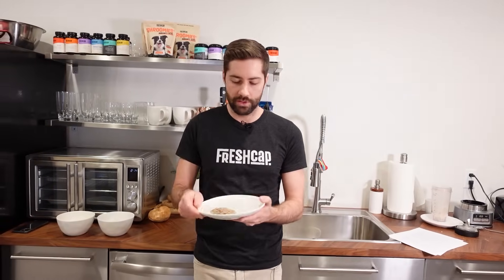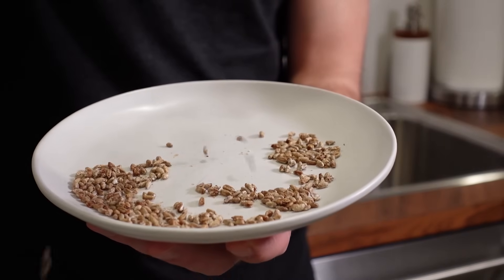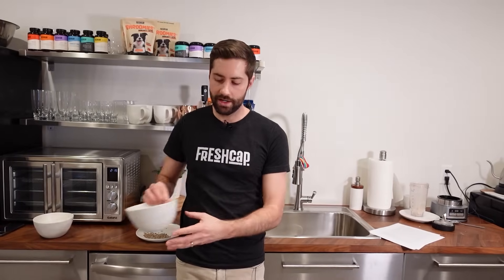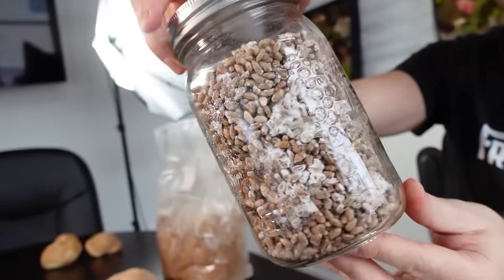Sometimes you'll see mycelium in the form of grain spawn, sometimes called myceliated grain. This is a technique that grows mycelium out on sterilized grain — the grain is then dried and ground into a fine powder. But as you saw, there's often very little mycelium actually found on the grain, and when grown like this it's impossible to separate the mycelium from the grain to get a pure mycelium final product.